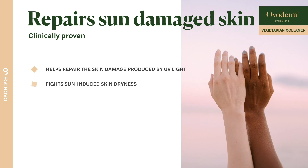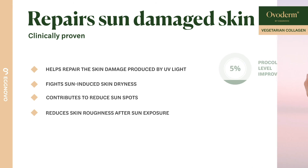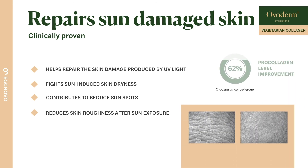Lastly, Overderm contributes to repair skin damage produced by sun overexposure, evening out your skin tone by reducing sunspots. Similarly, roughness and dryness measurements decrease significantly.